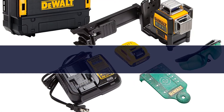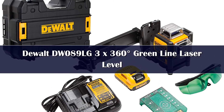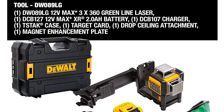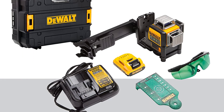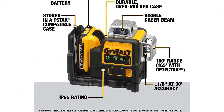Number 3: The DW089LG is trusted by millions of construction workers in the states and around the world because it can generate three 360-degree green beam lasers, allowing you to accomplish any type of level, plumb, or square jobs. Its 4x powerful green laser beams will give you visibility up to 100 feet even in broad daylight, without the need for laser enhancement glasses or a target card, which come free with this model.